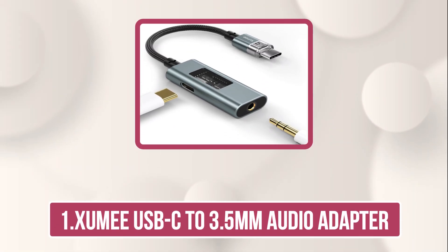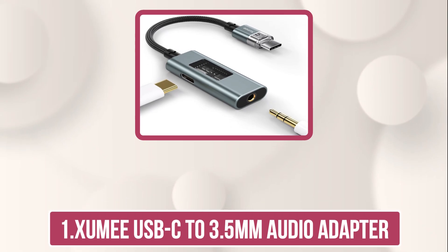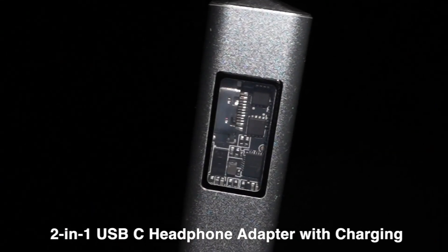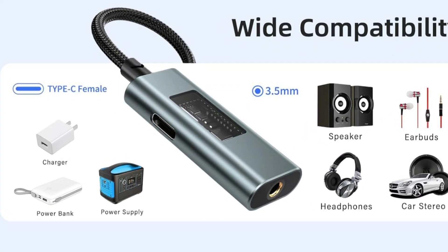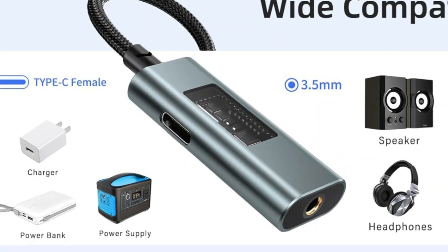Let's get started. Starting with the Zumi USB-C to 3.5mm Audio Adapter. The Zumi 3.5mm to USB-C adapter is a versatile 2-in-1 solution, offering both premium audio and fast charging. Compatible with a wide range of devices,